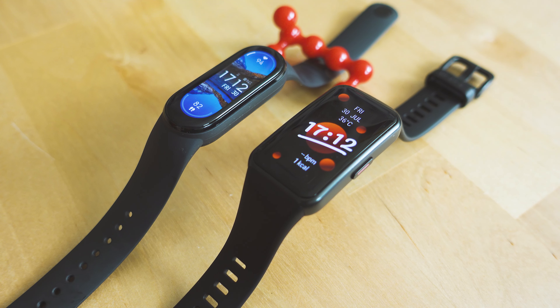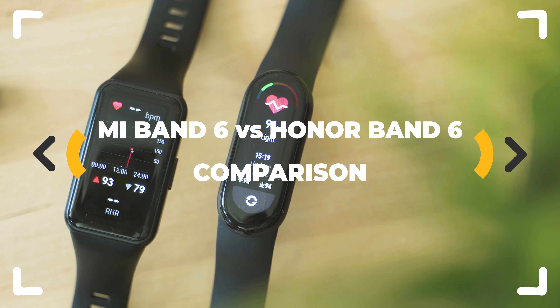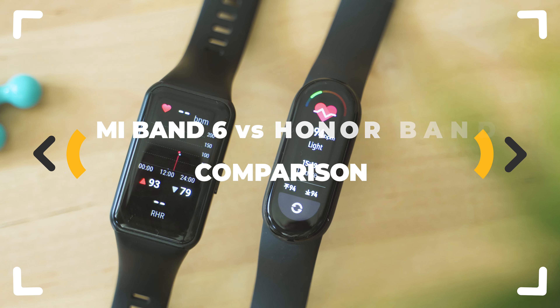These are two of the best fitness trackers that $40 can buy you, and I think one of them may have more advantages and it's the better one. Let's begin!